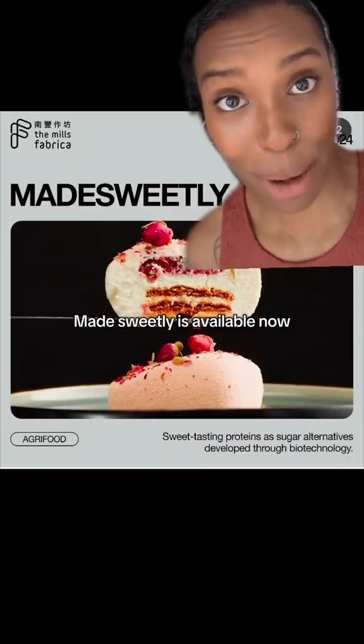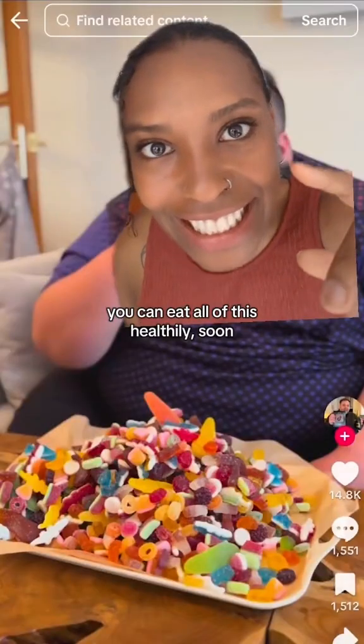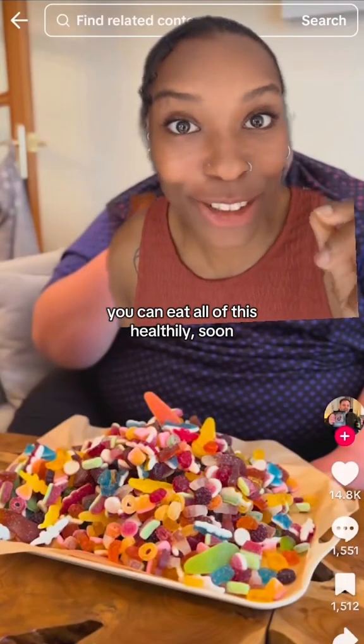Made Sweetly is available now, but they can't sell yet because approval takes years. So you can eat all of this healthily soon.